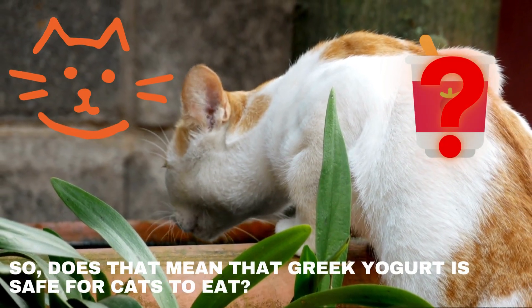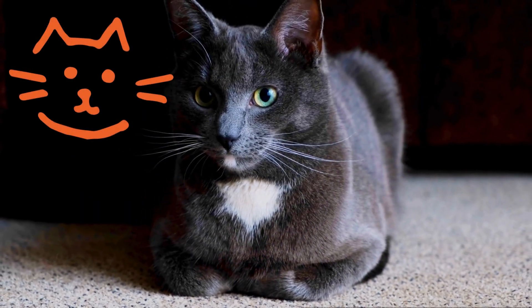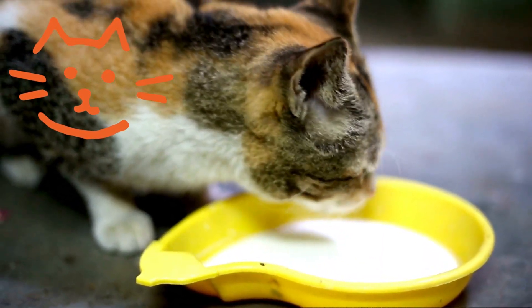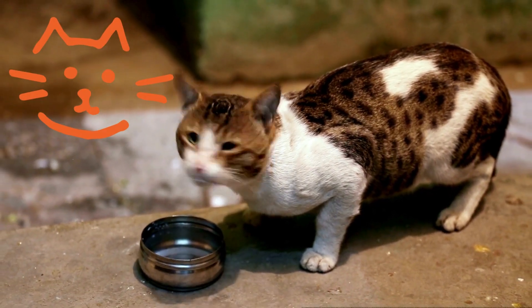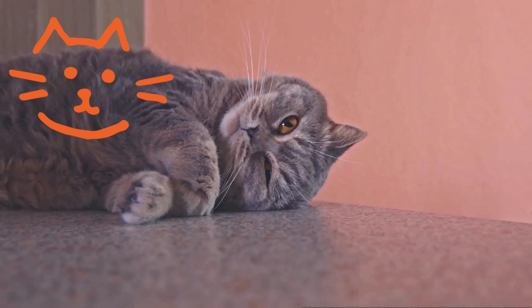So, does that mean that Greek yogurt is safe for cats to eat? Well, the answer is not so simple. While some cats may enjoy a small amount of plain, unsweetened Greek yogurt as an occasional treat, others may still experience digestive issues or allergic reactions.